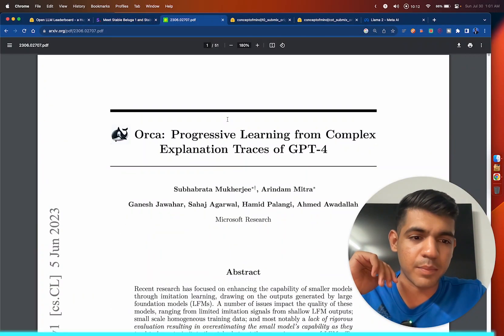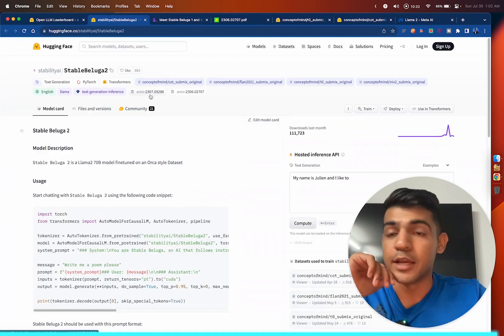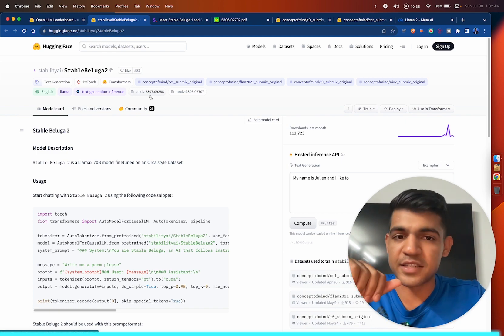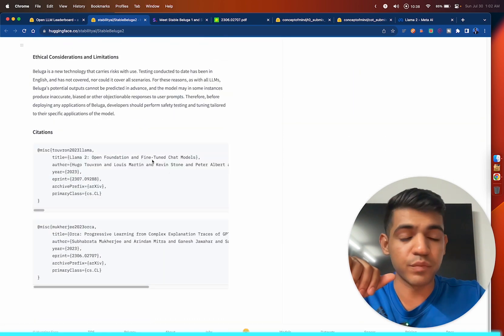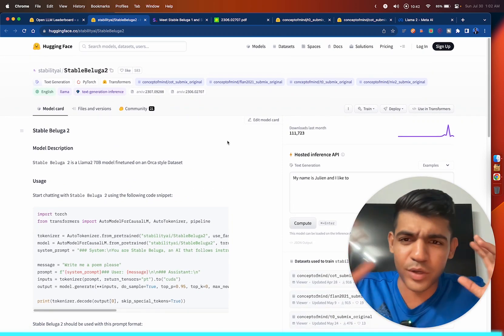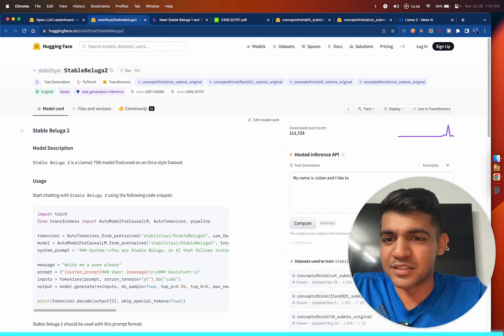The Orca paper and the Stable Beluga 2 link will be in the description. If you want to play around with Stable Beluga 2 in the cloud, there are lots of Spaces on Hugging Face where you can try it. I'll also create a tutorial once someone creates a quantized version so you can install and run it on your local machine — stay tuned. If you like the video, consider subscribing or subscribe to the newsletter. See you next time.